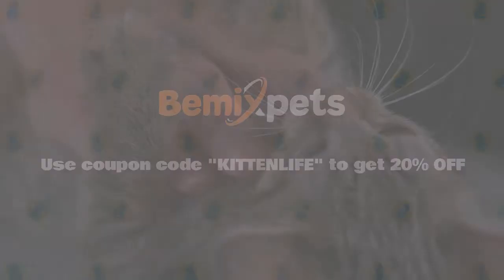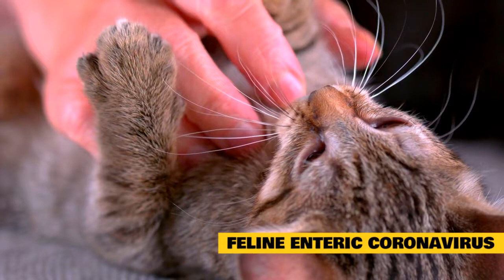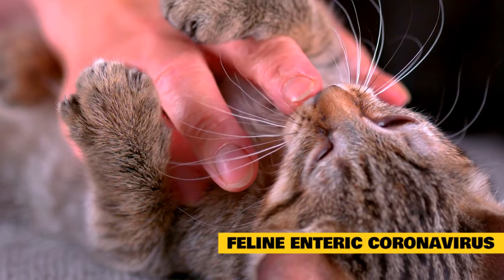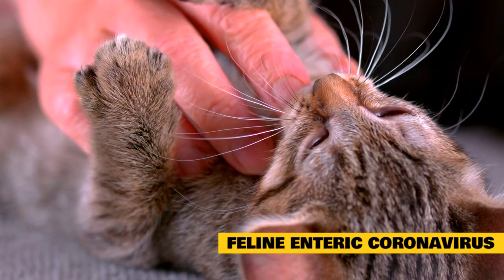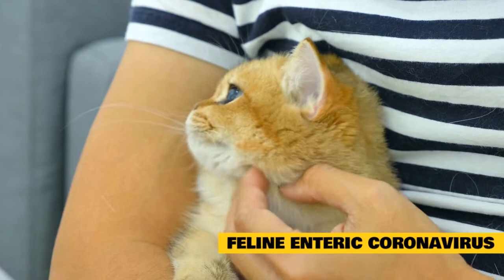Feline enteric coronavirus is highly contagious, especially among cats in close contact. It is very closely related to the virus that causes feline infectious peritonitis. Infection with feline enteric coronavirus causes inflammation of the small intestine but is not usually fatal. The virus is shed in the feces of infected cats, and close contact between cats is required for transmission, although transmission by contaminated objects is also possible.